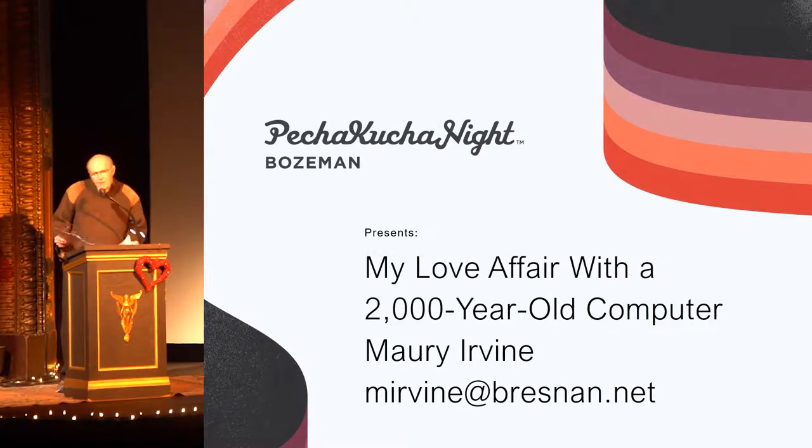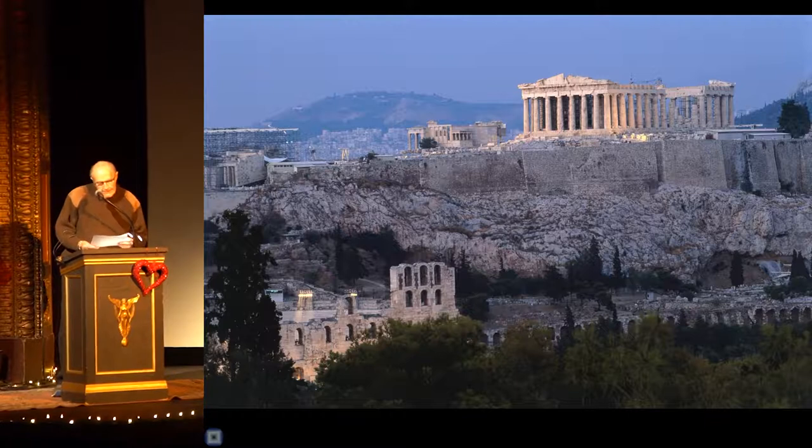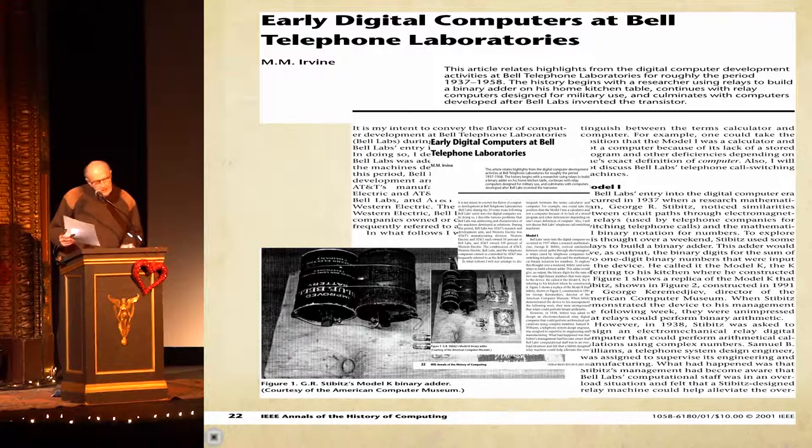I guess I'm as ready to go as I'm ever going to be. It all began when I was on a tour of Greece, and I learned that there was going to be a conference in Athens the following month about a 2,000-year-old computer. I was immediately captivated and decided I must attend that conference. My entire professional career was devoted to working with computers. Here is a test of an intercontinental ballistic missile defense system on Kwajalein Island. I was responsible for two of the computers that were involved in intercepting the incoming warhead. And I also wrote a 20-page article about computers in the journal Annals of the History of Computers.